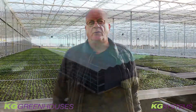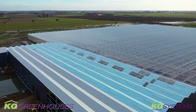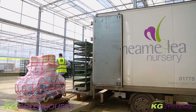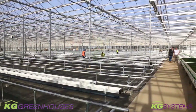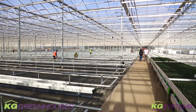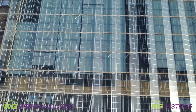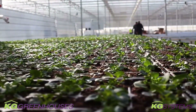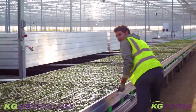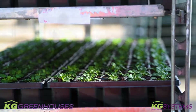Welcome to the next video of KG Greenhouses Clay Lake project for our clients, namely nurseries and Bridge Farm Nurseries. It has been a while since the last video and we have made quite some progress. I'm standing here in the growing zone that had to be finished as soon as possible, and as you can see behind me there are plants in so that they can start growing and meet the requirements of the client.